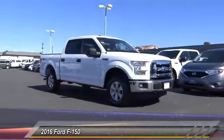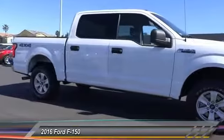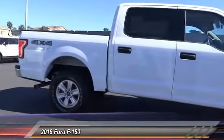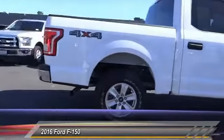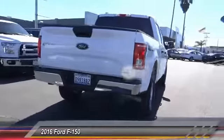2016 F-150. A Ford F-150 knows how to handle any situation. It's built to follow orders, no whining, and is priced below $35,000. This vehicle has less than 30,000 miles.